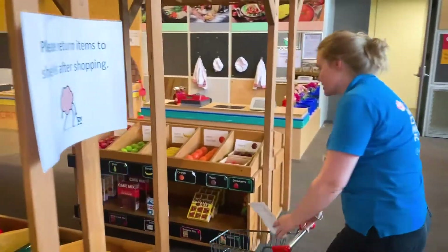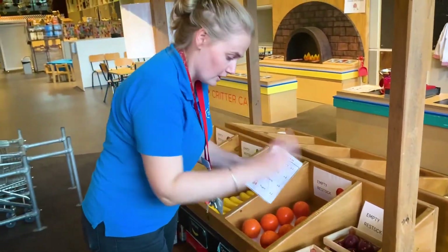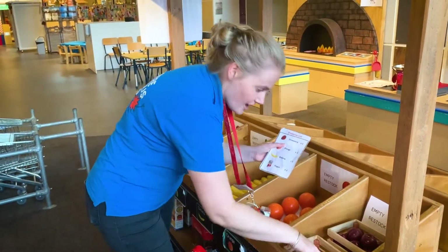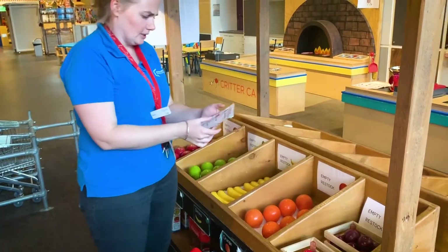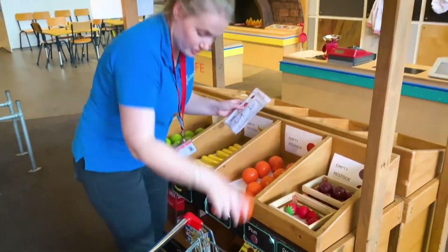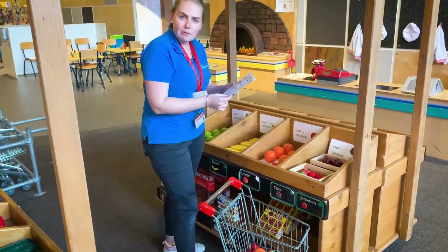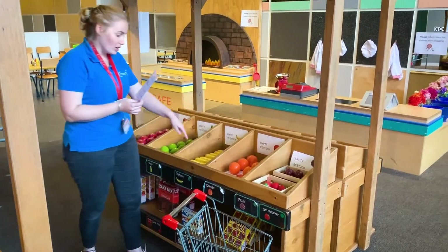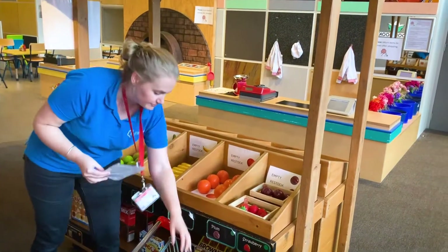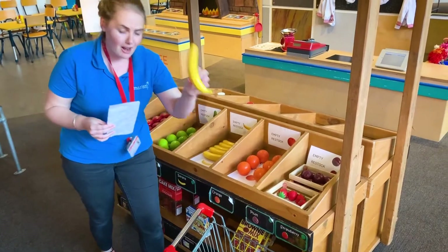I think I found the strawberries. Now, how many do I need? Three strawberries — one, two, and three. I also need two oranges. Luckily they're right here — one orange and two oranges. Now my final fruit is bananas. I've got lots here and I need to get three bananas — one banana, two bananas, and three bananas.